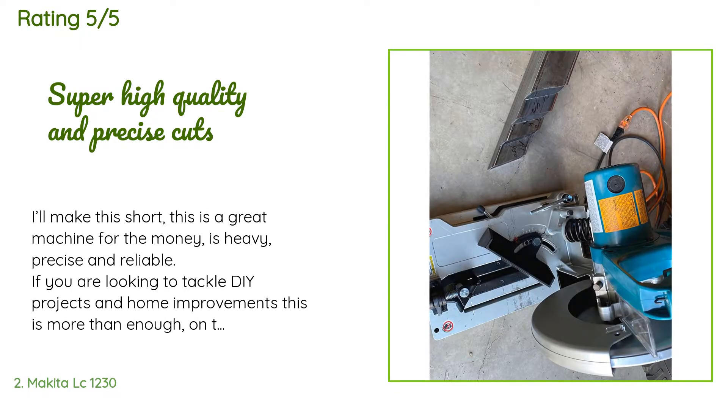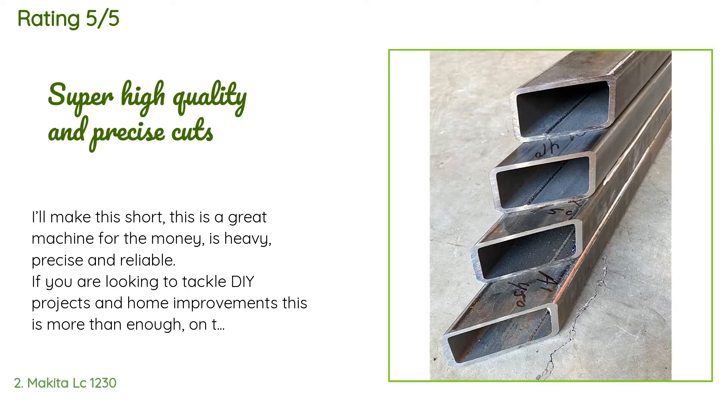This product is rated 4.6 stars from 317 customer reviews. A customer said: I'll make this short — this is a great machine for the money. It is heavy, precise, and reliable. If you are looking to tackle DIY projects and home improvements, this is more than enough. On the other hand, if you are a professional doing heavy-duty industrial work or production for a living, then look somewhere in the $3,000–$10,000 price range for something more productive and capable.